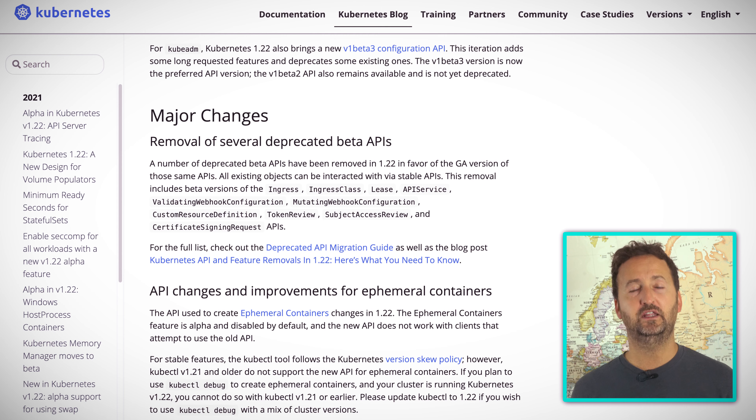Last but most definitely not least — and this could have potentially serious impacts if you don't plan for it — 10 deprecated features are finally being ripped out of Kubernetes and will no longer work. The full list is shown on the Kubernetes website, but ingress and custom resource definitions are big ones because they're pretty widely used. If you're using any of these — and I mean the whole 10 that are being removed — you need to plan, plan, and do even more planning before you even think about flipping the switch to Kubernetes 1.22.